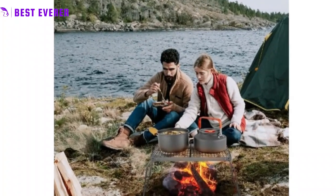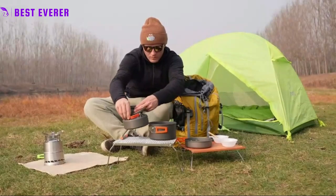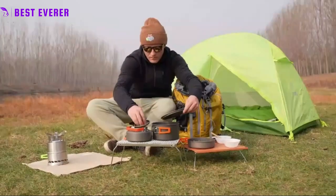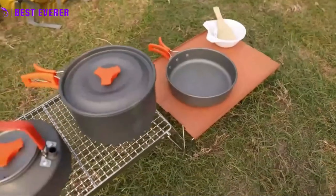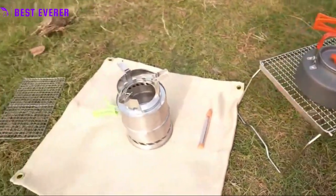The adjustable height of this camping grill is a unique feature, allowing you to use it as a grill, a burning stove support, or even as a folding camping table. With two holes on each side, you can adjust the grill to two different heights of 6.3 or 4.72 inches to suit your needs.